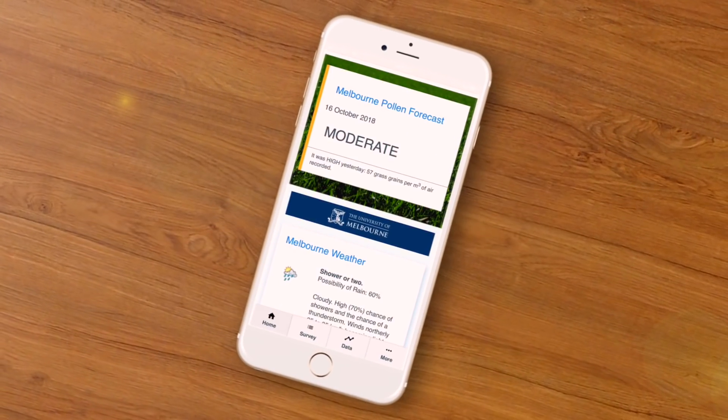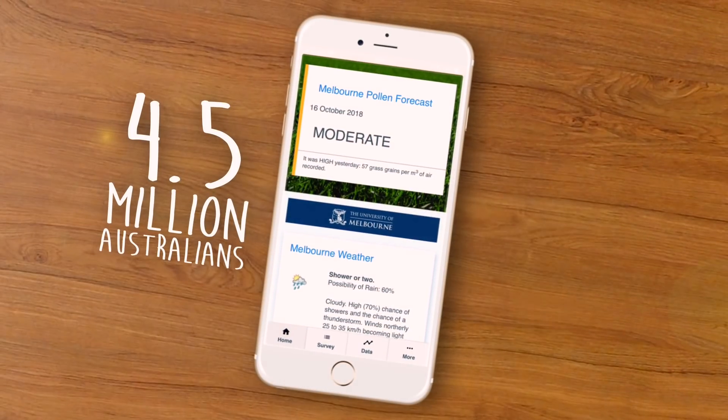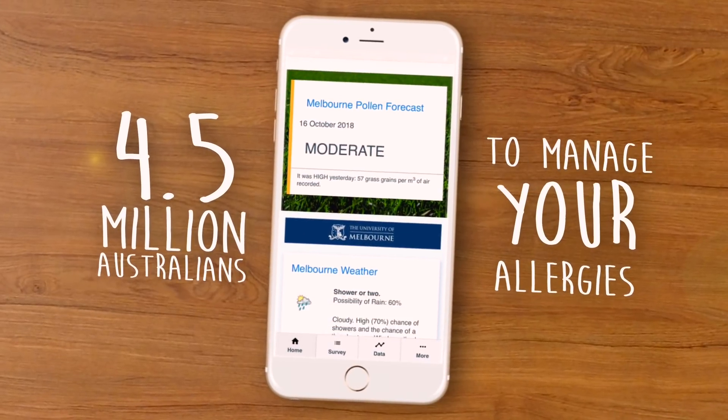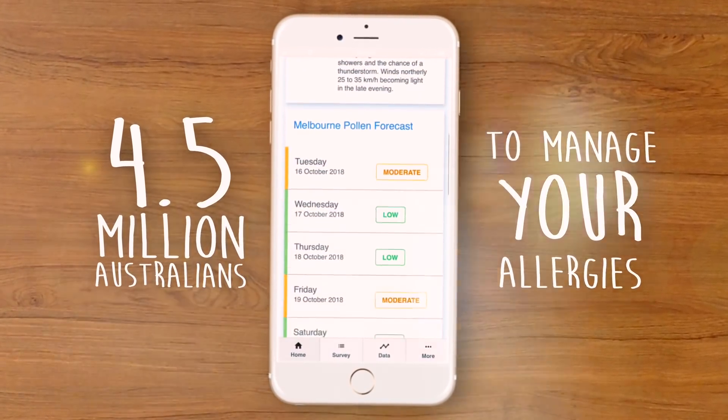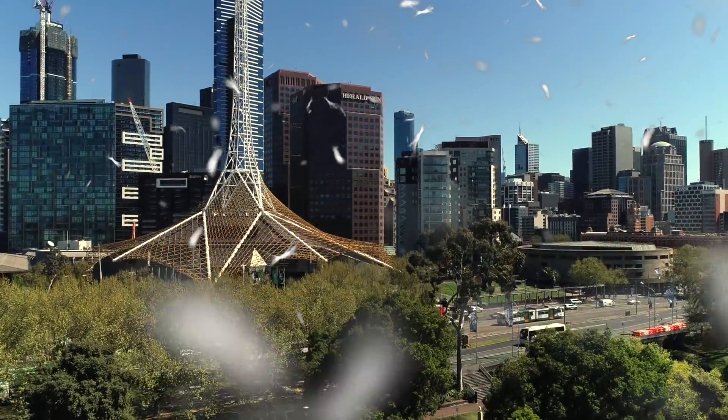Have you ever checked the weather app on your phone and noticed the pollen count? Maybe you're one of the 4.5 million Australians that suffer from hay fever and use the pollen count to manage your allergies by taking antihistamines or staying indoors. But have you ever wondered who actually counts the pollen and how they arrive at the number you see?